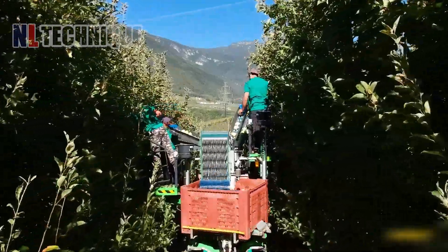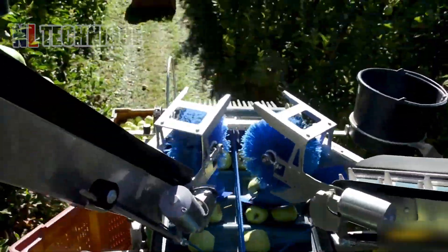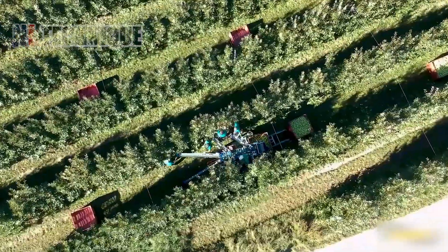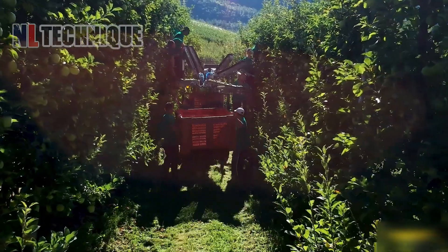In a tranquil orchard, the apple harvester operates with a delicate touch. Its conveyor system gently guides apples from tree to bin, ensuring each fruit is harvested without harm, preserving their pristine condition from branch to basket.